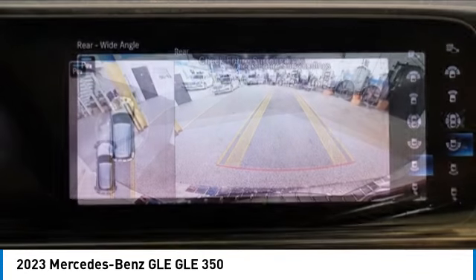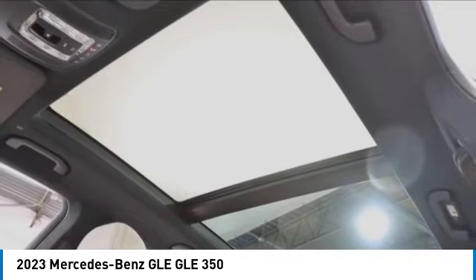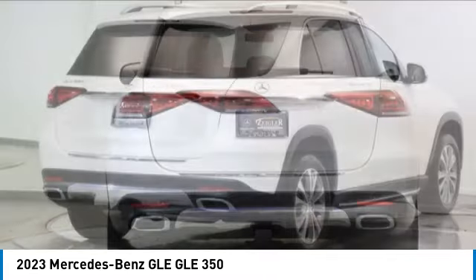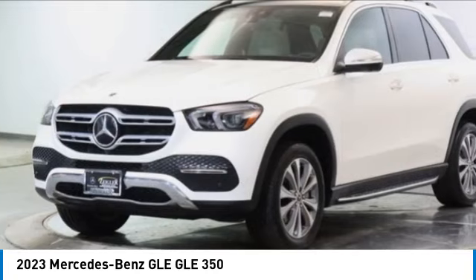This vehicle has less than 3,000 miles. Here are some of this vehicle's great options: rain sensing wipers, electronic stability control, rear spoiler, power lift gate, brake assist, traction control, remote keyless entry, four wheel disc brakes, and speed control.